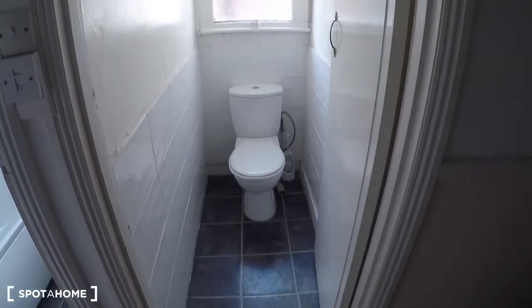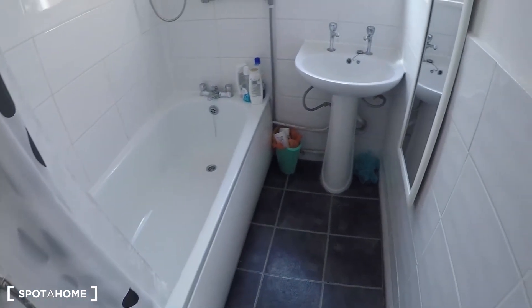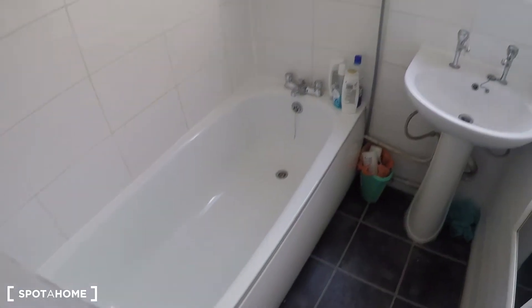There is a separate standard toilet and then this is the complete bathroom for the first floor. It's looking very clean and white with the sink and a shower that you can also use as a bath.